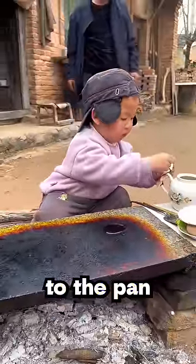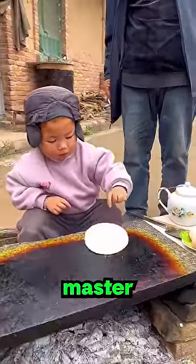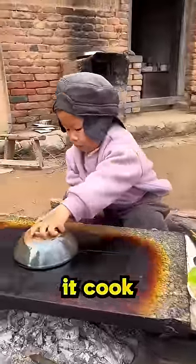First, he professionally adds some oil to the pan, and then he grabs a frozen piece of bread and spins it like a master onto the pan. Then he pushes it off to the side to let it cook.